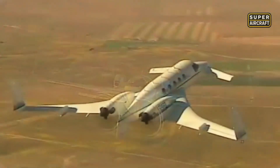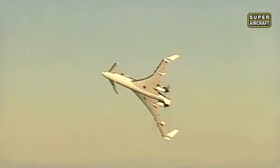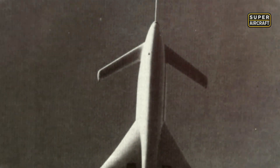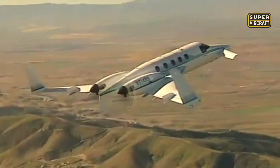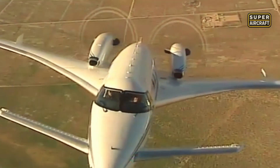Despite these breakthroughs, the Starship faced resistance. Its unconventional silhouette frightened conservative buyers who preferred traditional jets. Production costs were very high, limiting demand, and the market never embraced the futuristic aesthetic. Though technologically advanced, the aircraft's radical shape and high price resulted in poor sales. Yet aviation enthusiasts and engineers still saw it as a masterpiece, representing bold design that dared to rewrite the rules of business flying. Today, only a few Starships remain airworthy, treasured by collectors. Its use of composites influenced countless future aircraft, proving that radical ideas could pave the way for mainstream adoption decades later.